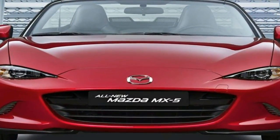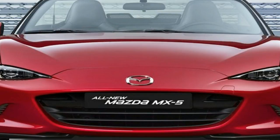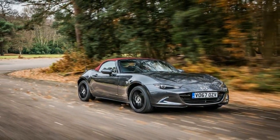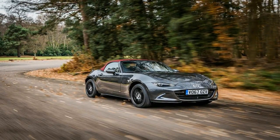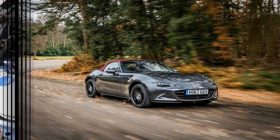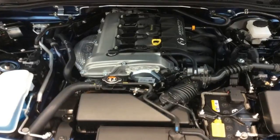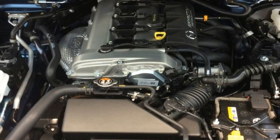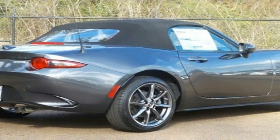A choice of six-speed automatic and manual transmissions lets drivers tailor the Miata for touring or for track use. We prefer the stick, but the automatic works well in sport mode. The Miata's dynamics are among the best you'll find at any price.